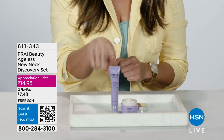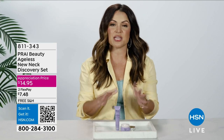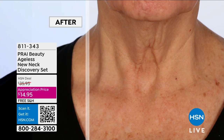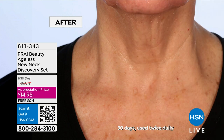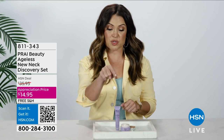Here's the serum for the neck and the neck cream. What's so great about these is they are super hydrating and they will leave your skin looking and feeling amazing. We're talking reducing the look of those lines and wrinkles, super hydration, and it's really easy to use.